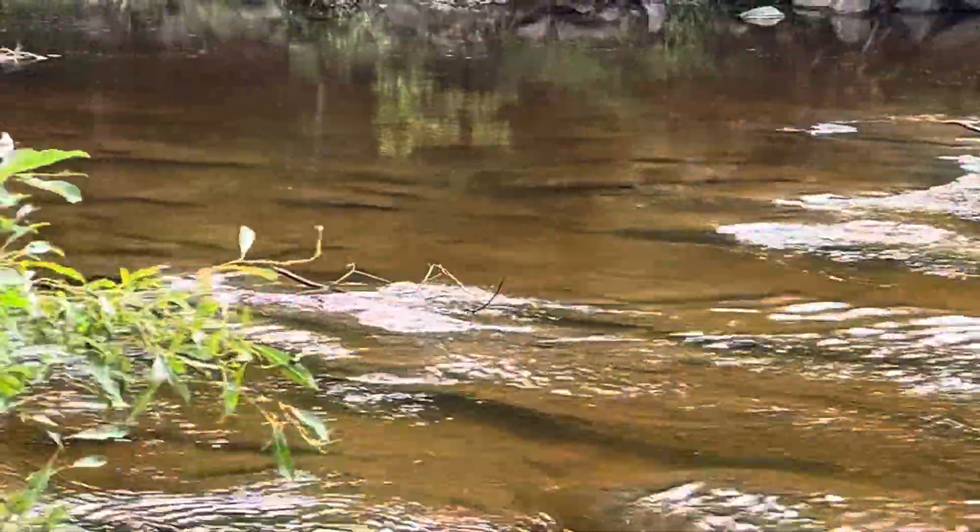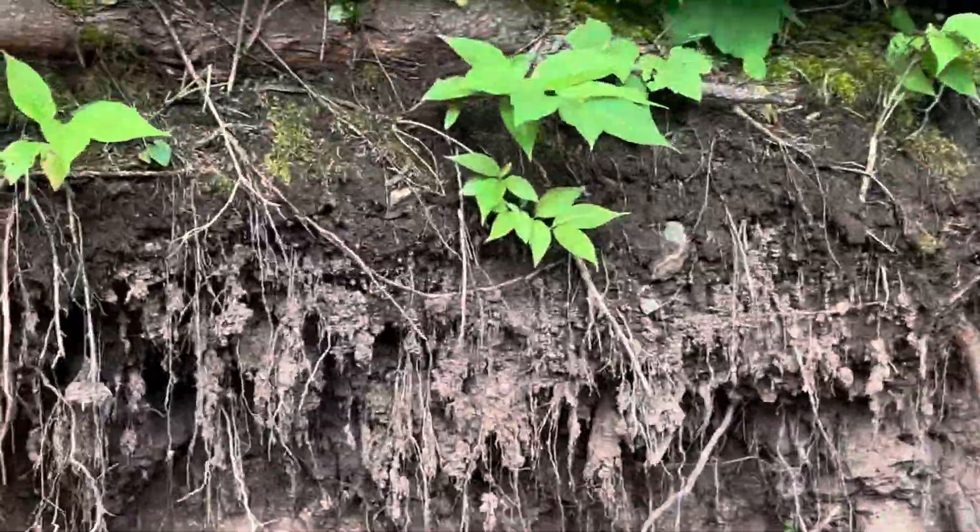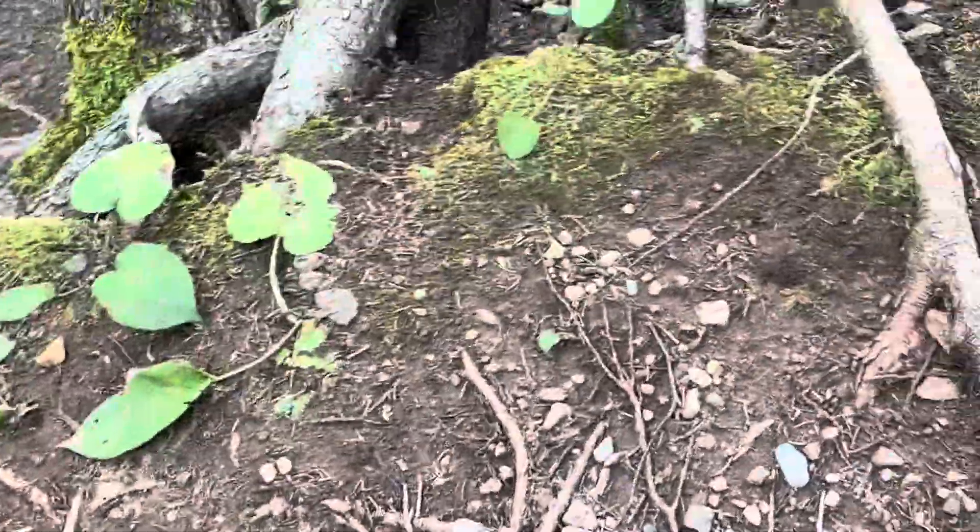You know, that water looks more like Coca-Cola than water. There's probably a lot of mud.